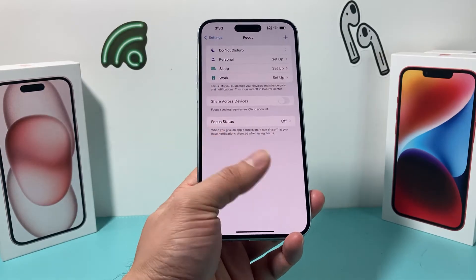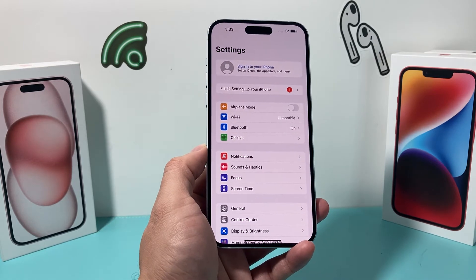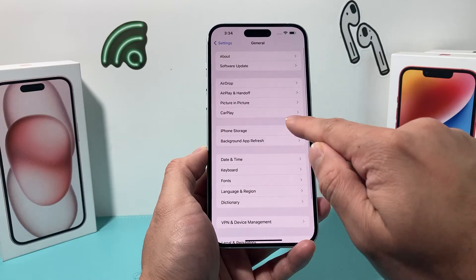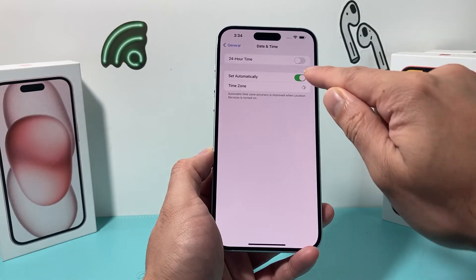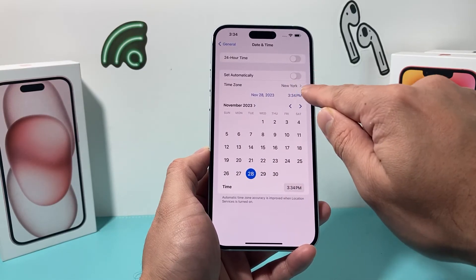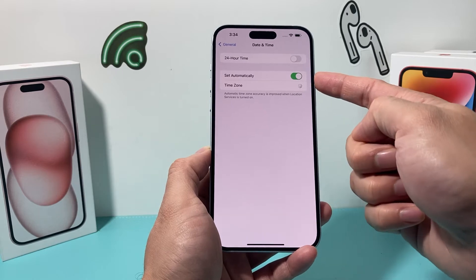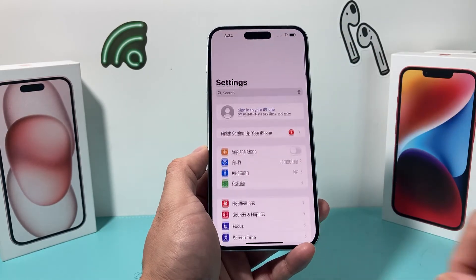The next thing to check is the date and time on your iPhone. Whenever you're traveling or if your local time is different from what's showing on your phone, you need to adjust it. Go to Settings, then General, then Date & Time, and ensure that 'Set Automatically' picks up the right time. If it doesn't, turn it off briefly, choose your time zone, and adjust the time and date manually if they're incorrect. The most ideal setting is to leave it on automatic, but if it doesn't pick it up automatically, manually set it and then switch back to automatic.